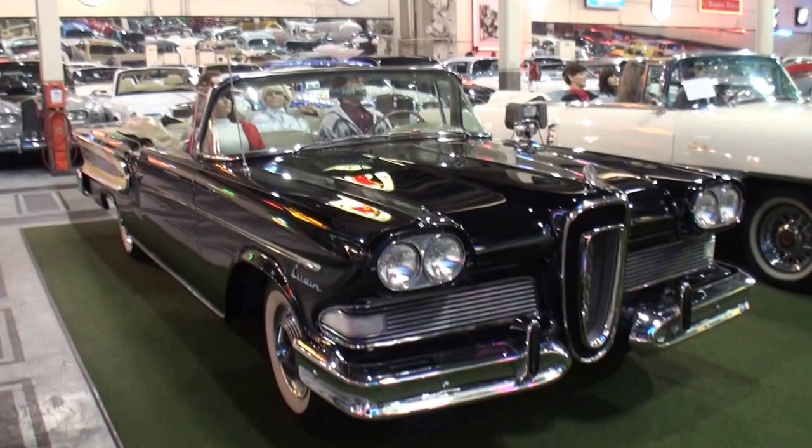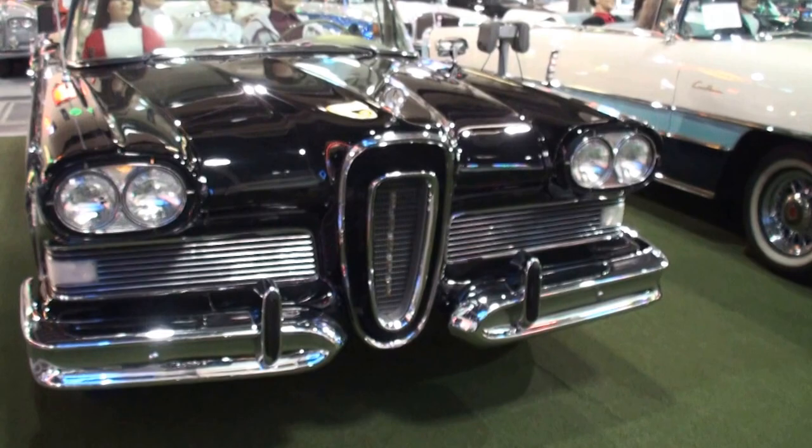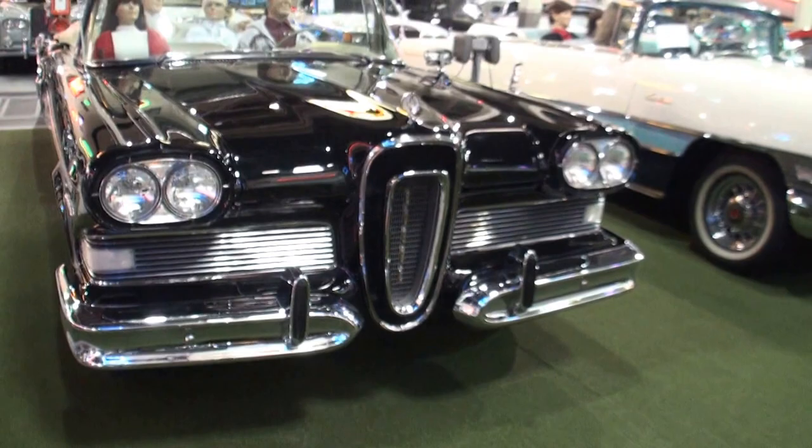And the reason why you don't see them, let alone in this condition, is there just aren't many like this. Well, they didn't sell many to begin with. No. And then the whole appearance and sort of bad rap that the car got really didn't make it a prime candidate for preservation or restoration, so a lot just went away over time.